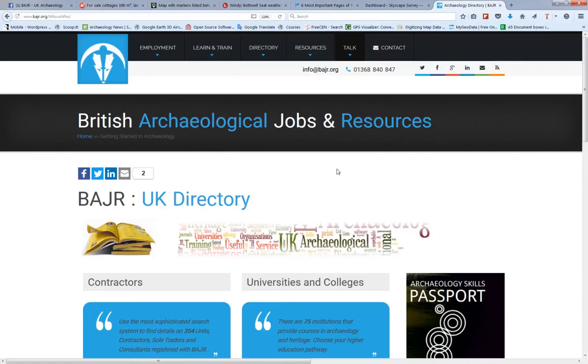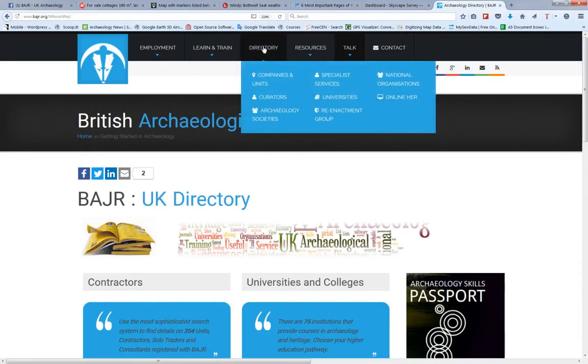Welcome back to part two of the Guide to the Badger website. We're looking at the lists and directories. I've already clicked on the directory, so let's just take it one at a time.